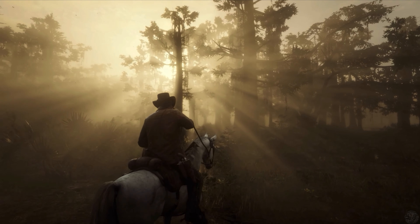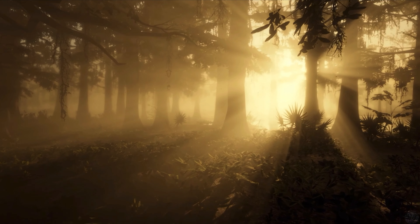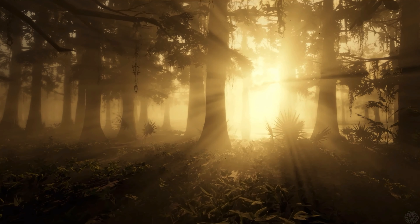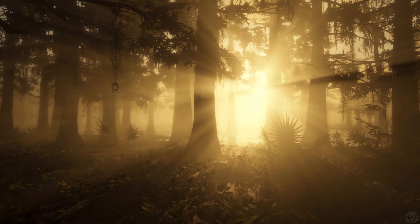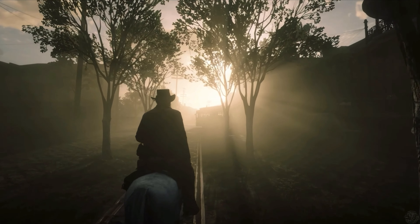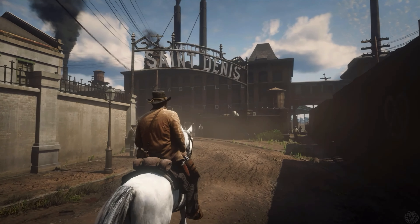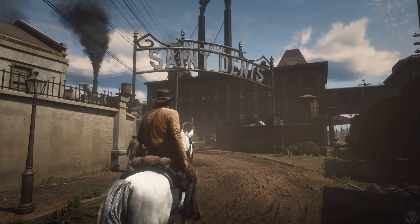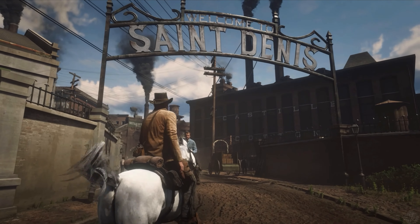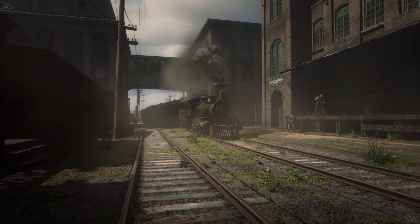Red Dead Redemption 2 is a gorgeous open-world adventure that has hundreds of missions you can take on. The main missions alone can take hours to complete, but there are great side stories worth exploring because of the great world building, voice acting, and narrative in each tale. When you have that many encounters waiting to be discovered, there are bound to be a few harrowing ones that get under your skin. Here are some of the creepiest ones you can find in the Old West.